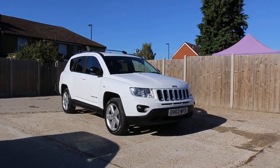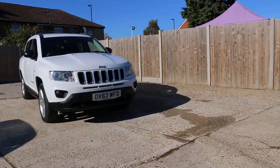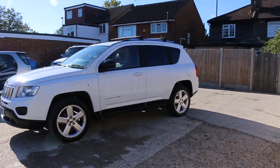Now available at McCarty Cars: a Jeep Compass, 62 plate, 2012, in white. The car has front fog lights and daytime running lights, 18-inch alloy wheels, and privacy rear glass.